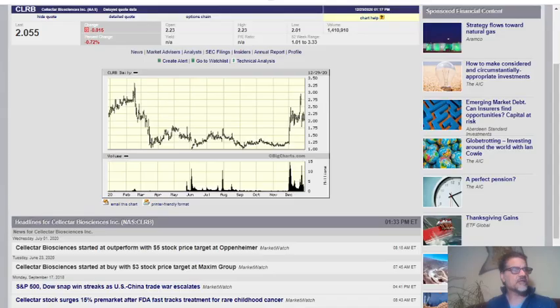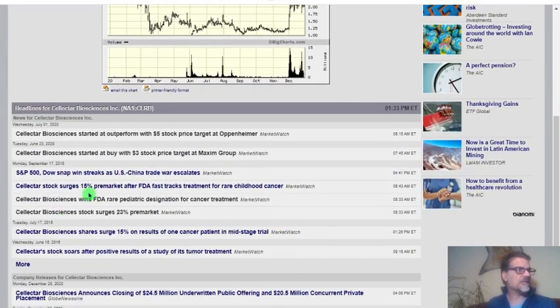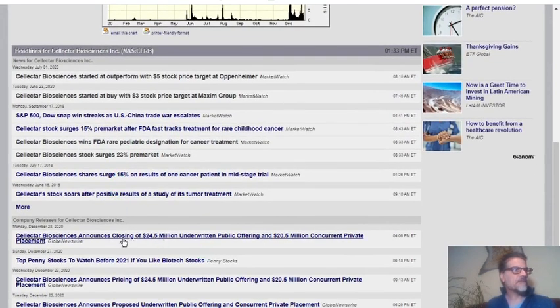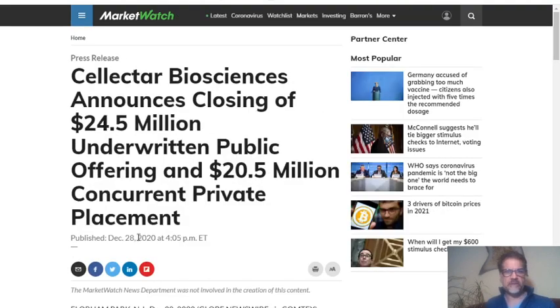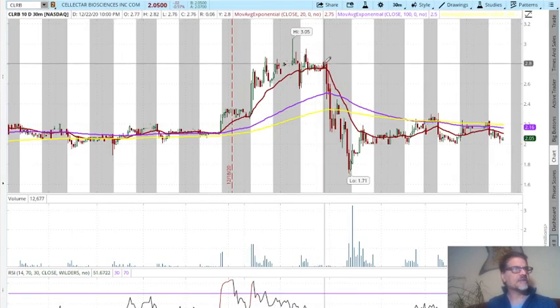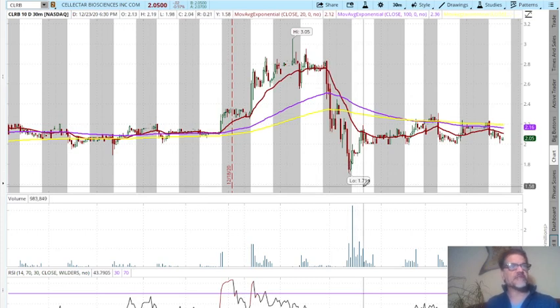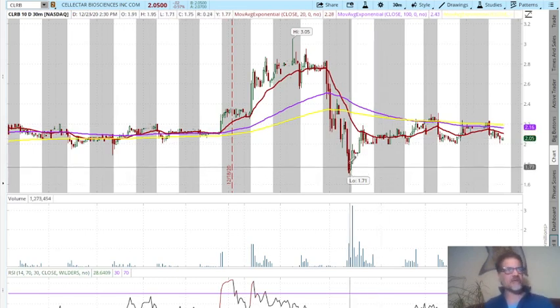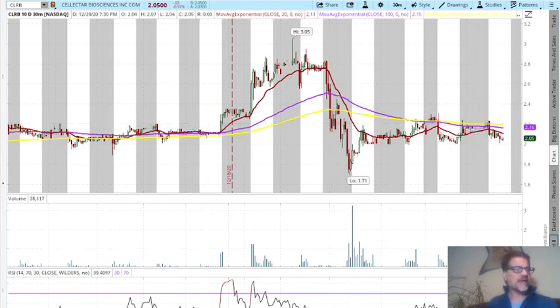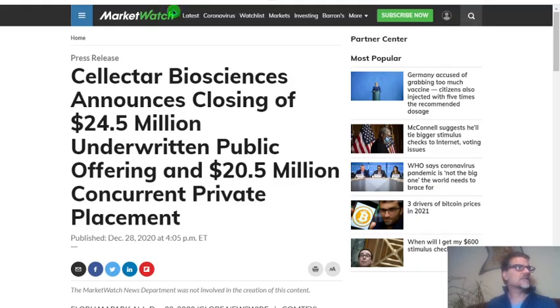They have been issuing a share offering of $20.4 million. You can see that after this offering, the price went down to a minimum of $1.71, but after that it increased. That is actually a good point because the offering is behind us, so we can expect the price to go up.